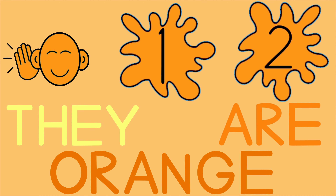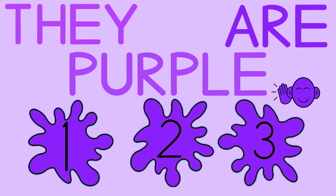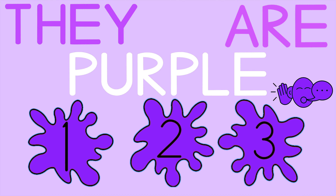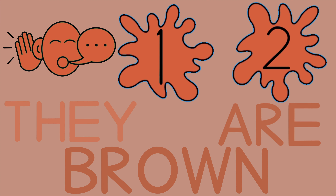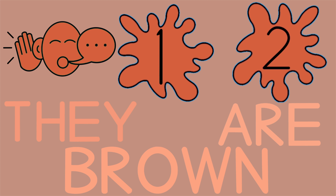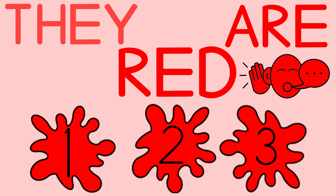They are orange. They are orange. They are purple. They are purple. They are brown. They are brown.